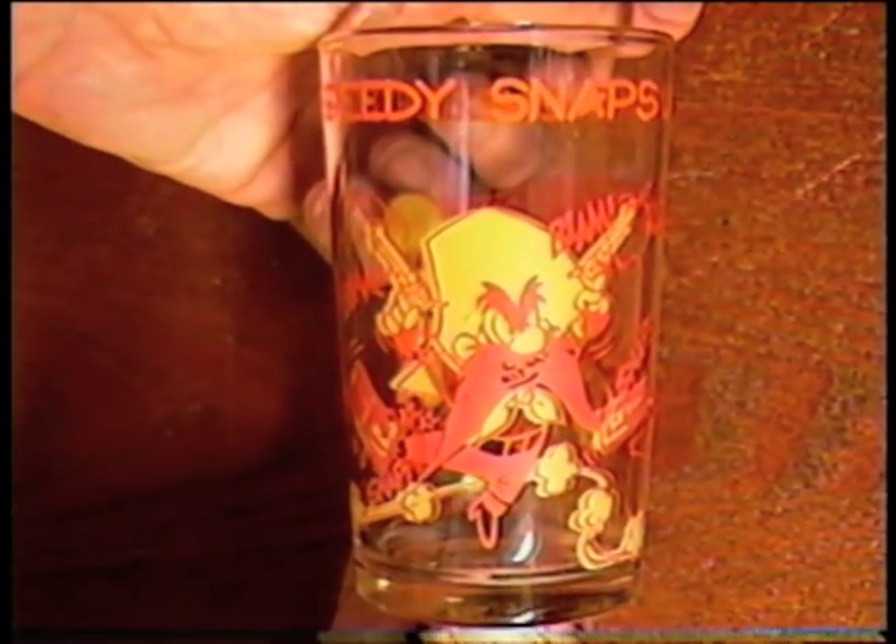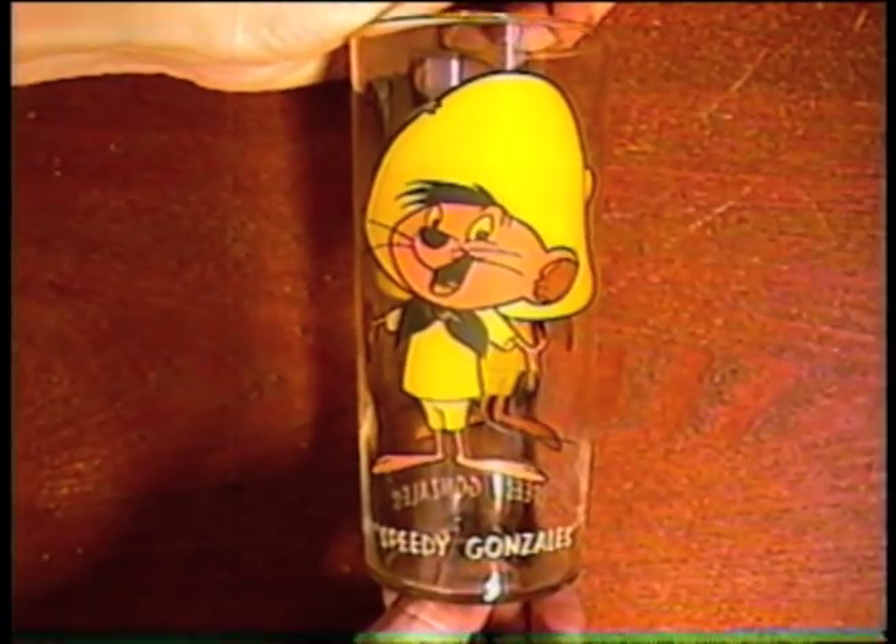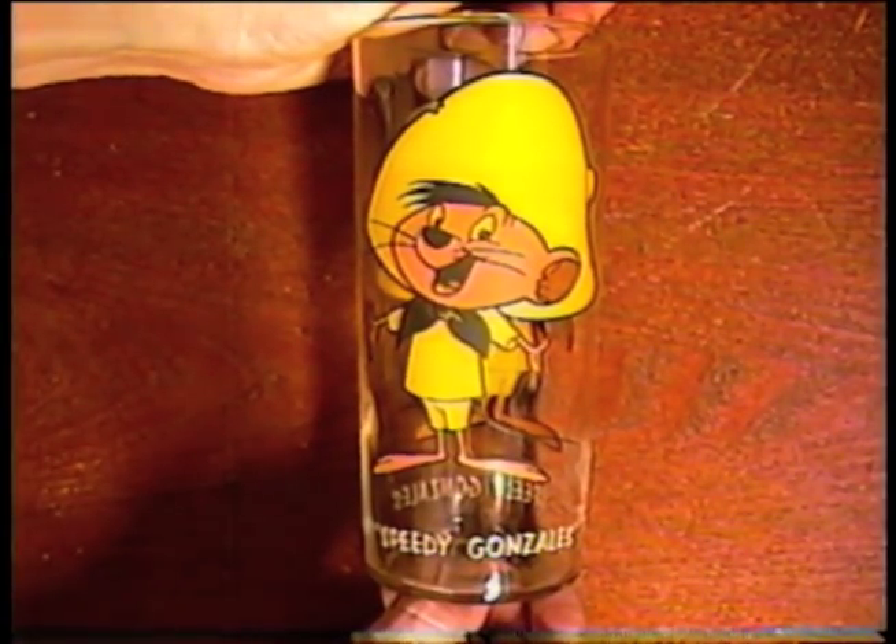From 1974 I found this small glass featuring Yosemite Sam and Speedy Gonzales. And finally, from Pepsi in 1973, it's a good old Speedy on a glass of his own.